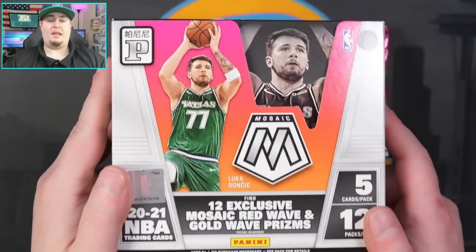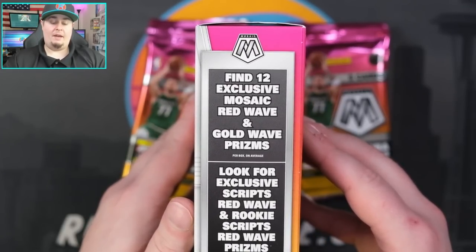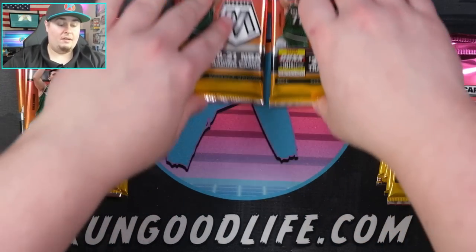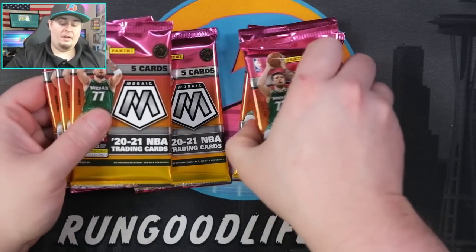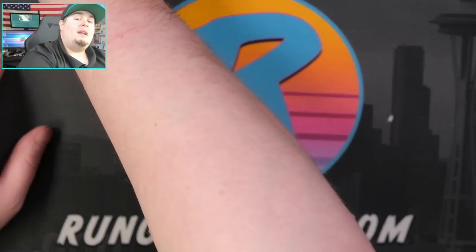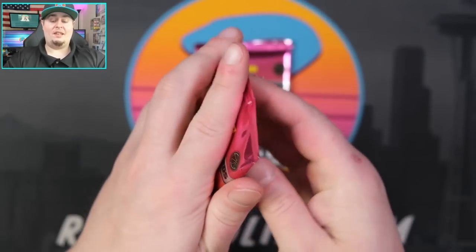If you're not familiar with the product, this is the Mosaic Tmall configuration — Tmall being the Asian equivalent of Amazon. Panini does exclusive products for this. You get red waves and gold waves, as well as red wave and gold wave rookie scripts. Nothing is numbered in here. Hit Hunter gets packs six and twelve, Genesis gets one and seven, Dan gets five and eleven, I get four and ten, BD gets two and eight, and Jacurb gets three and nine.